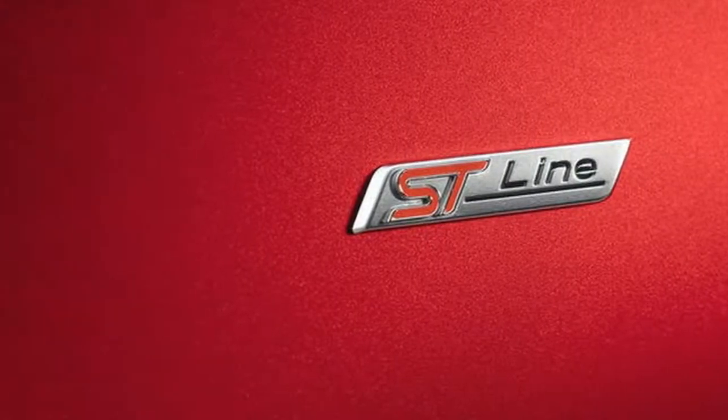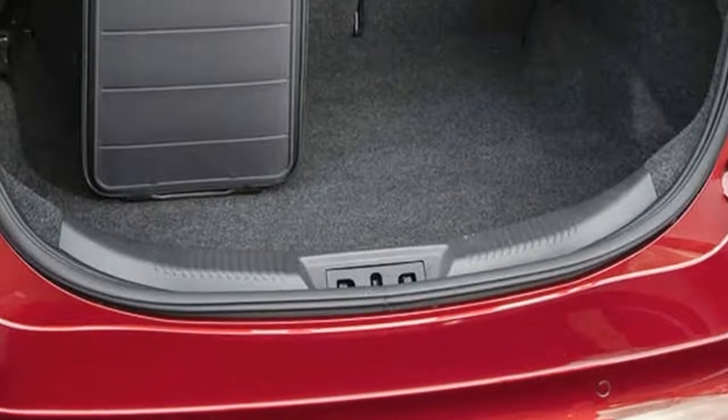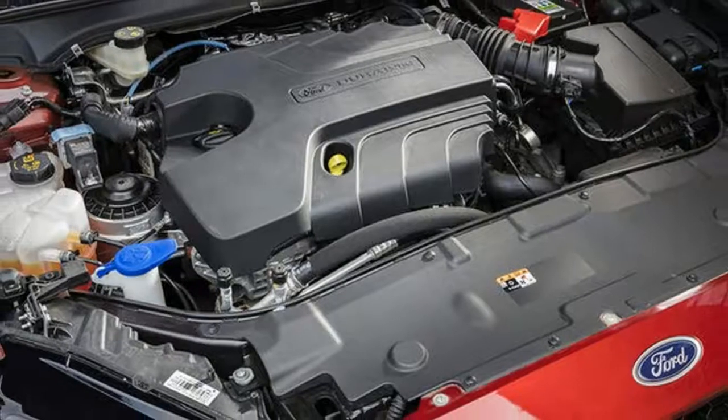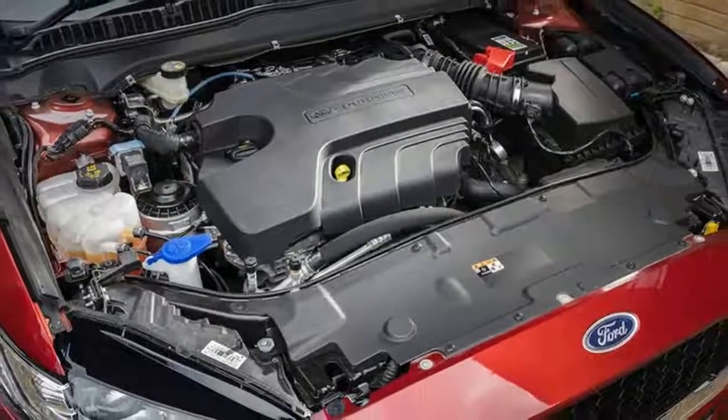Rivals: Volkswagen Passat R-Line 2.0 TDI, Vauxhall Insignia Grand Sport VX-Line Nav, Audi A4 Saloon S Line.